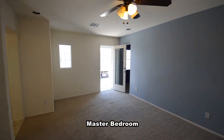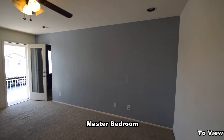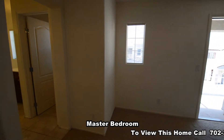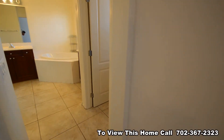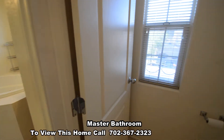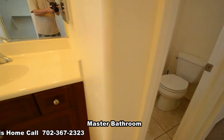The master bedroom has a ceiling fan with light, sitting room, and a balcony. The master bathroom has a water closet, two vanities, jet tub, walk-in closet, and a separate shower.